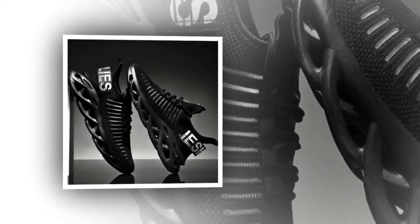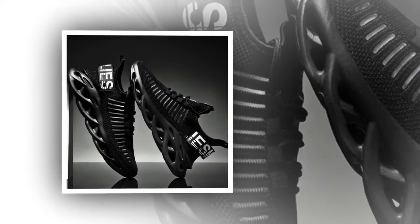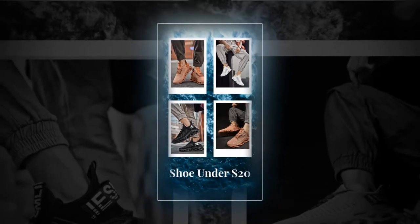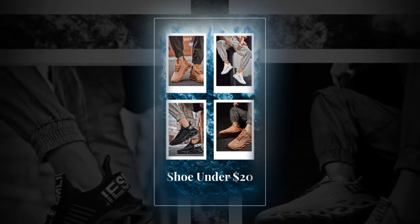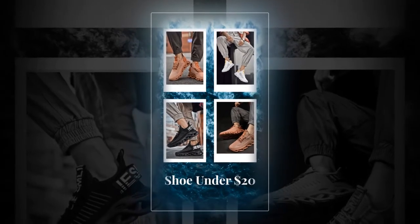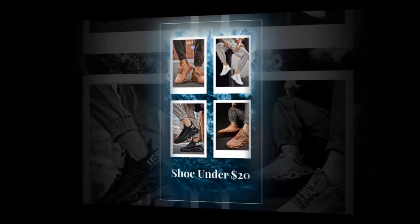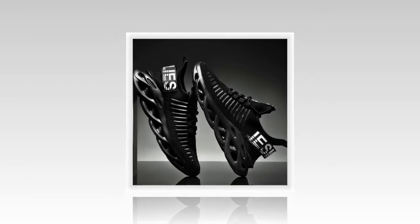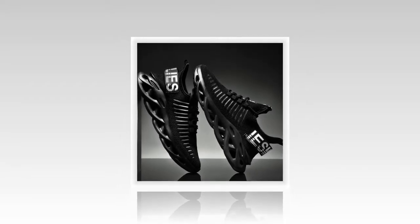In addition to their numerous benefits, these shoes are a steal at their affordable price. Made from durable materials like polyester and EVA, they are designed to last through all seasons. Whether a beginner or an experienced runner, these shoes provide the support and comfort you need without straining your budget.